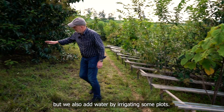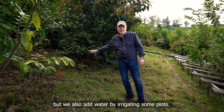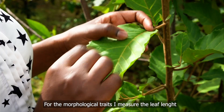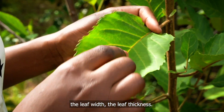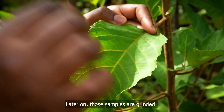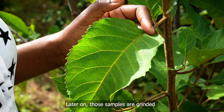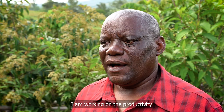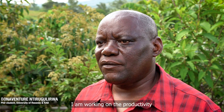We also add water by irrigating some plots. I measure the leaf morphological traits and leaf chemical traits. For the leaf morphological traits I measure the leaf length, the leaf width, and the leaf thickness. Later those samples are ground and sent for chemical nutrient analysis. I am working on the productivity of Rwandan native tree species across different agro-ecological zones.